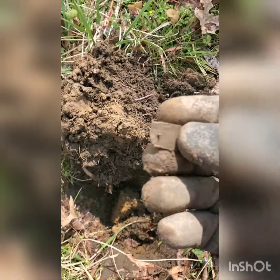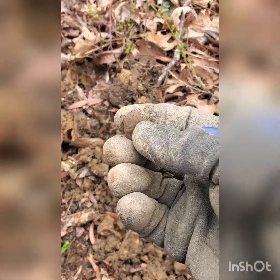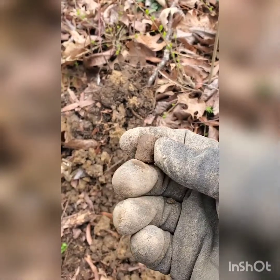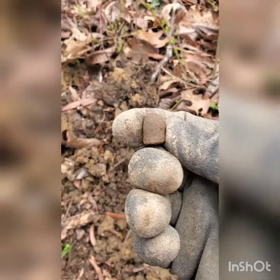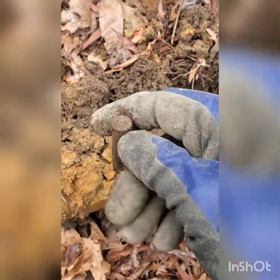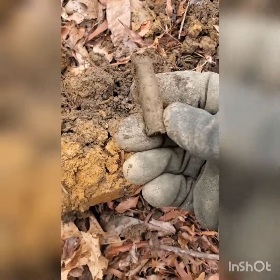Got on another good signal and dug another 45 ACP bullet from the 1911 pistols. Back with another signal and it looks like we've got another fired 30-06 shell casing. There are a bunch of those over here — see what else we can find.